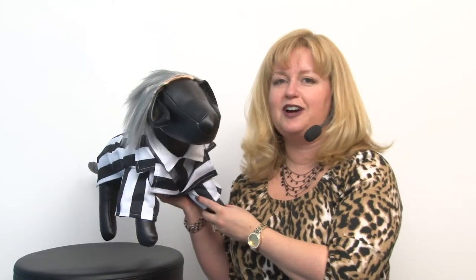So make sure your dog earns lots of treats this Halloween while not even really having to do any tricks, looking so cute with this Beetlejuice dog costume.